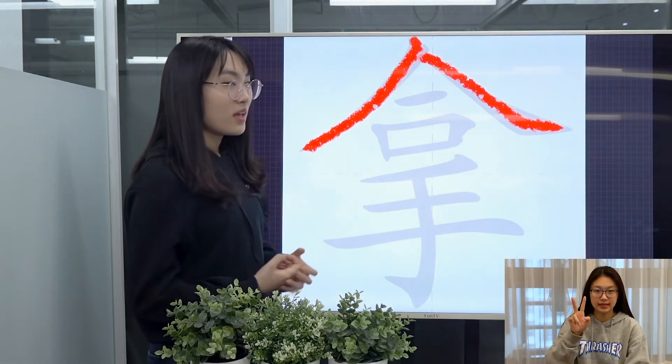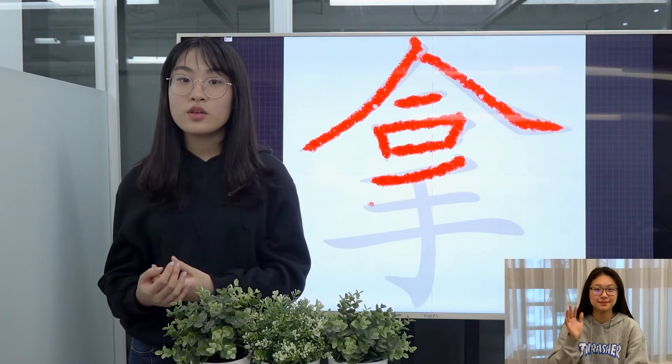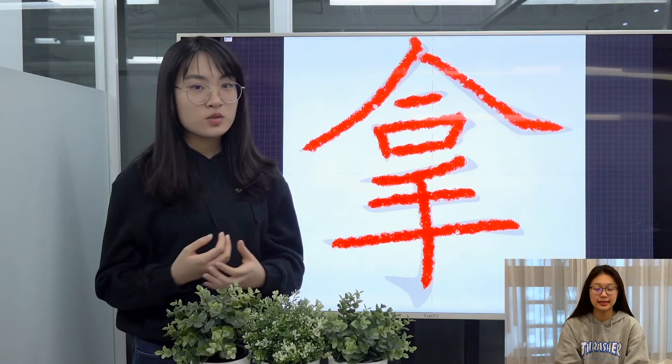Also, it can be used as a preposition to express by the means of, or using something, by using something, etc.